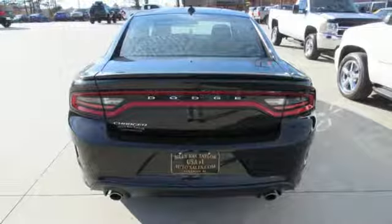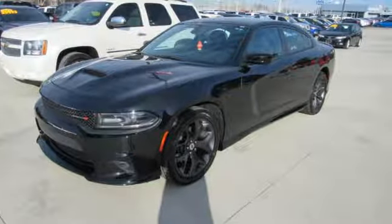Power, performance, passion, Dodge. Stop in for a test drive and make it yours today.